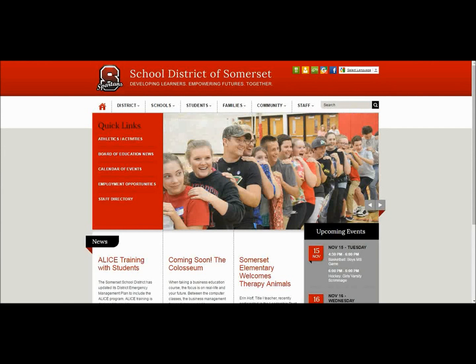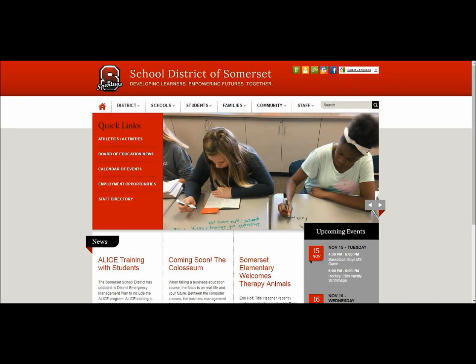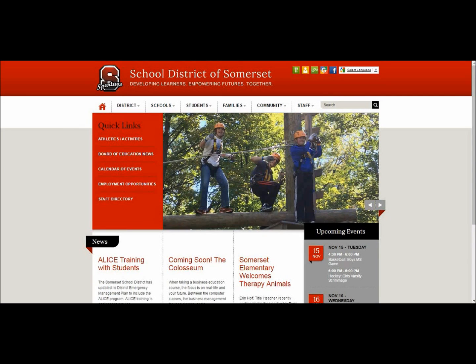Welcome to the new and improved School District of Somerset website. In this short video, I will take you on a quick tour to show you some of the most relevant and important changes to our site. As you can see, the homepage has changed drastically.